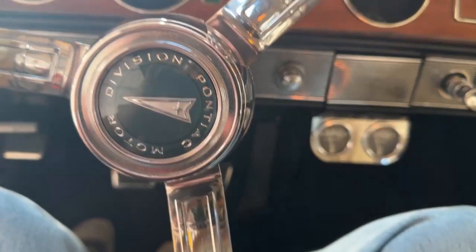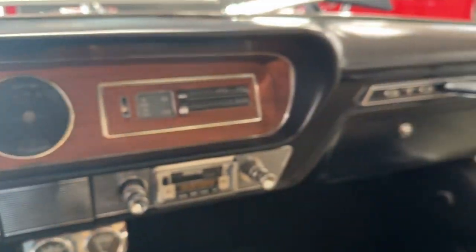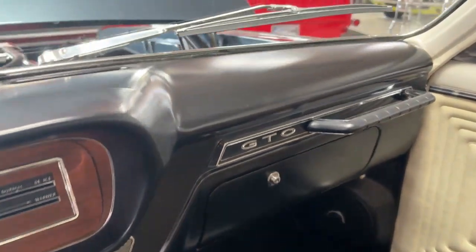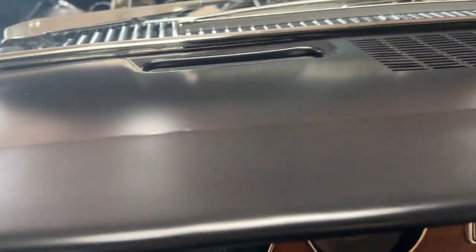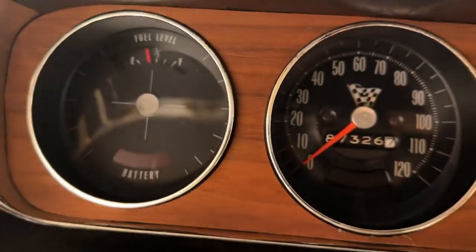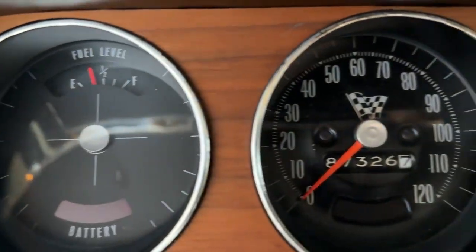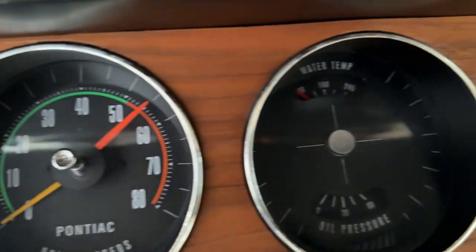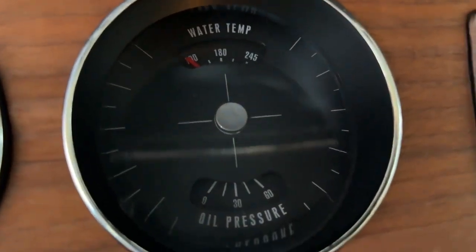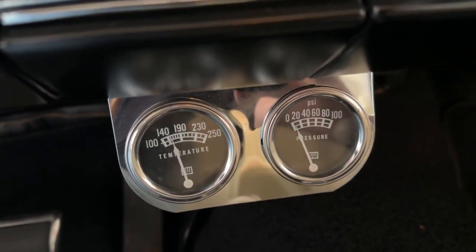The seats are very comfortable front and back. We've got a GTO dash here — no cracks, in excellent shape. The wood trim on the gauge cluster is a GTO-only feature. The speedo works, tach works, fuel gauge works, but the water temp and oil pressure do not — they've been replaced below with SW gauges that do the same thing, and those do work.